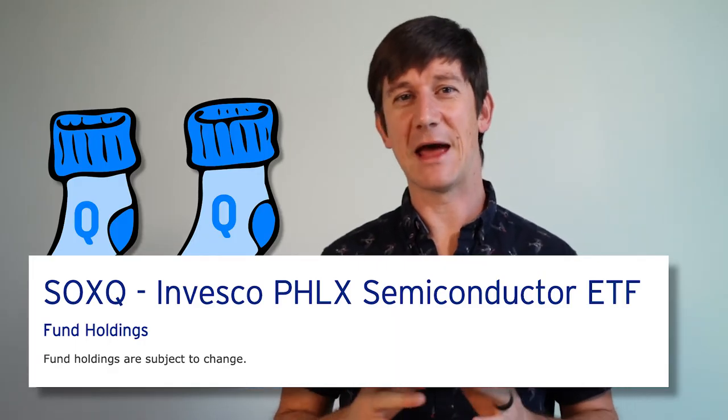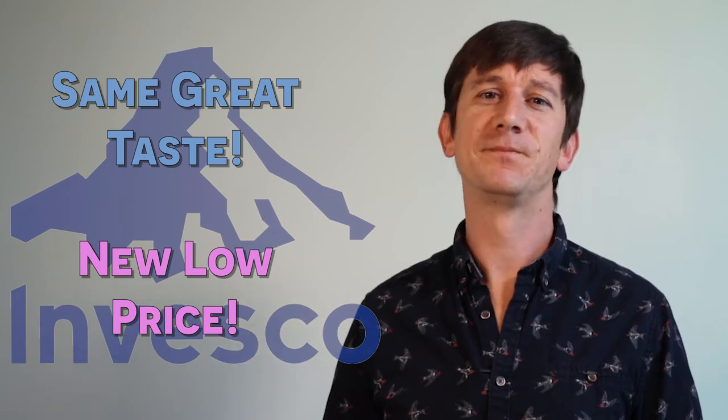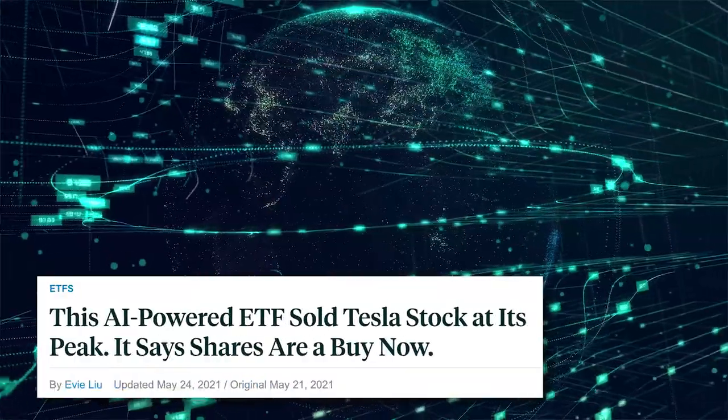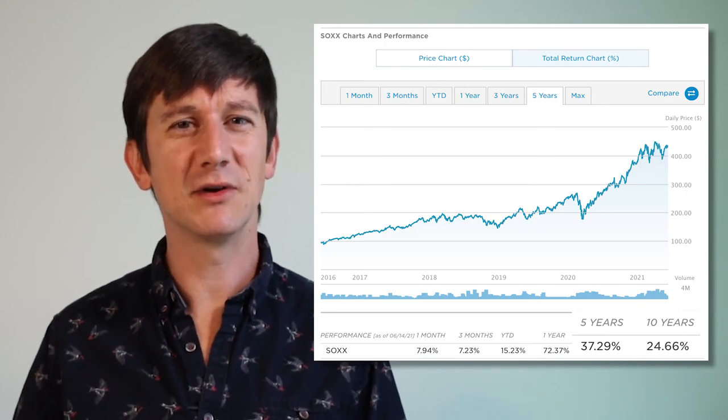New investors should feel good about adding SoxQ to their holdings. It's a great ETF at a great price, with the power of Invesco backing it. And with the similarities, would any of us be surprised if iShares didn't just lower their fee to match Invesco? Probably the biggest takeaway for seasoned investors is that SoxQ isn't some new form of factor investing or full of holdings picked by artificial intelligence — it's just the proven market cap weighted Semiconductor Index, a smart and diversified way to play a growing sector.